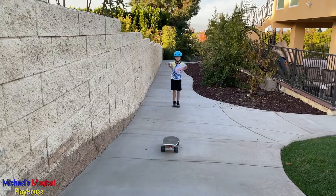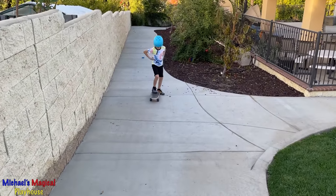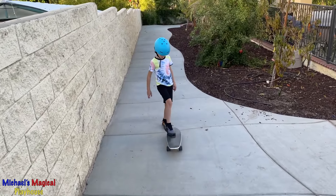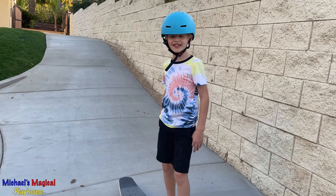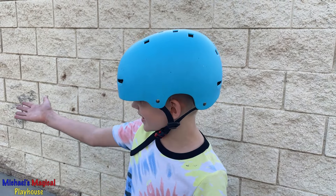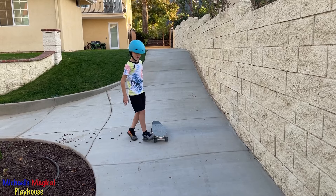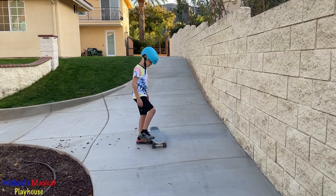Look how smooth this thing rides. When I get really good at this, I'll try this hill. But hills like this are not for beginners. I'm going to try a more gentle slope.